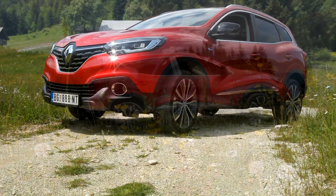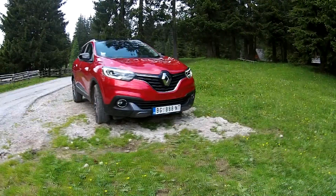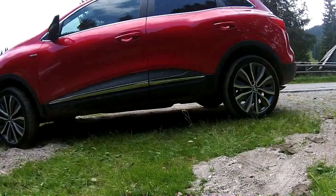For those that might have noticed the Serbian license plates — no, we weren't there. This test car will go there, however, but we've driven it in Slovenia.